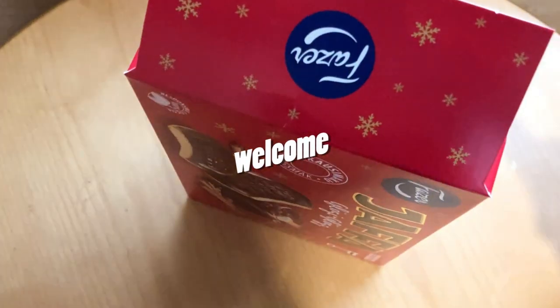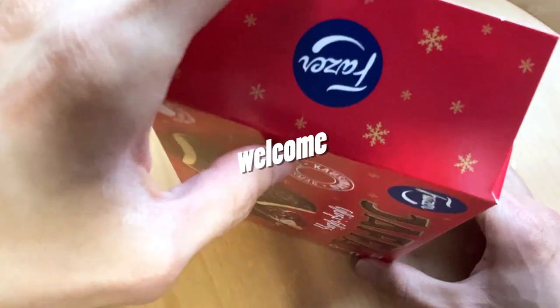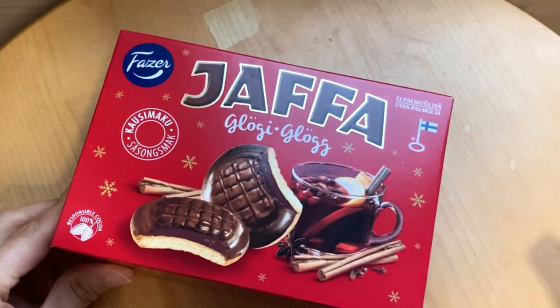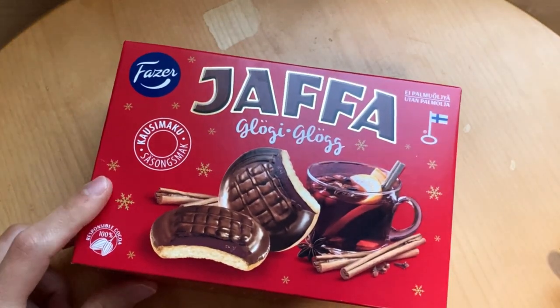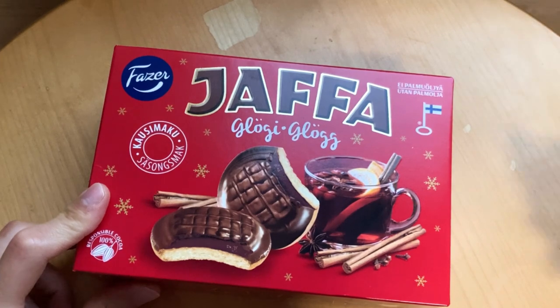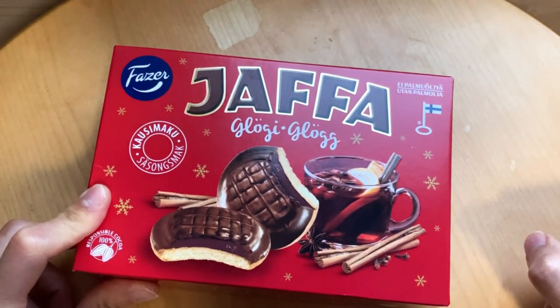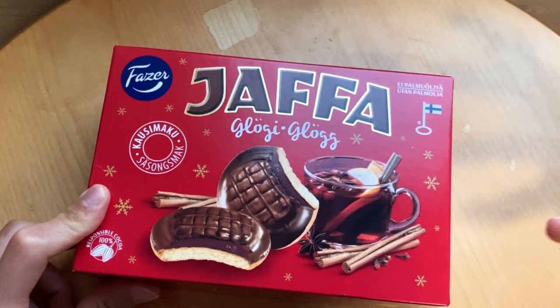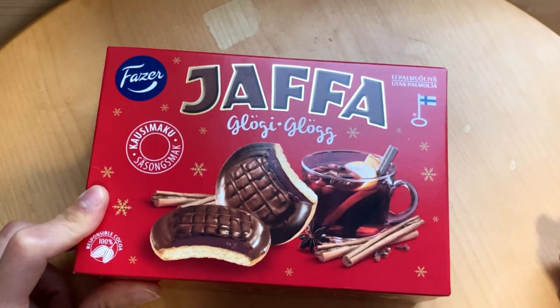It is official, winter starts here. According to Fatser, they released this seasonal flavor, Klögi, which is a kind of hot drink. It's usually made with black currant drink and some winter seasoning, and it has a unique flavor. I'm a fan of that one.